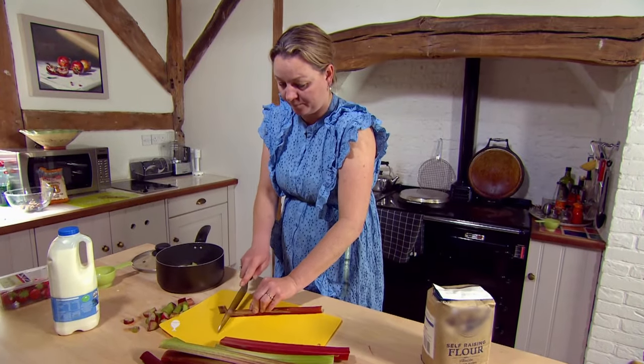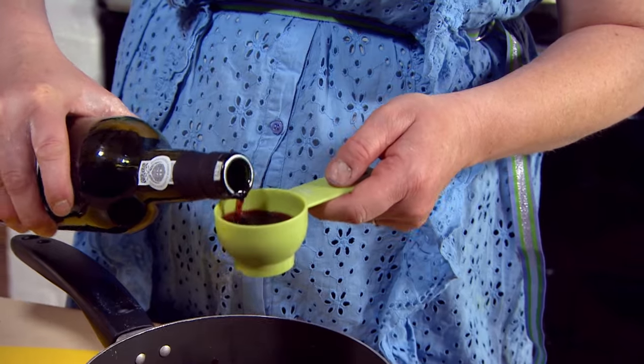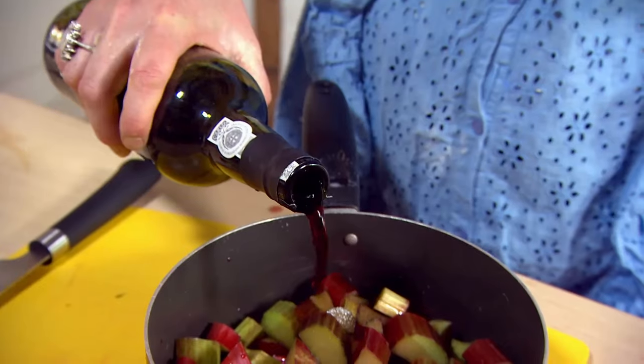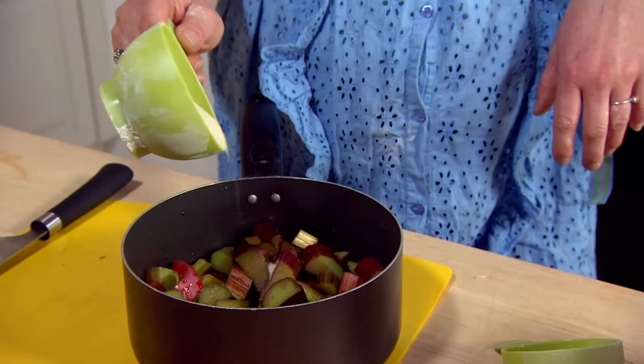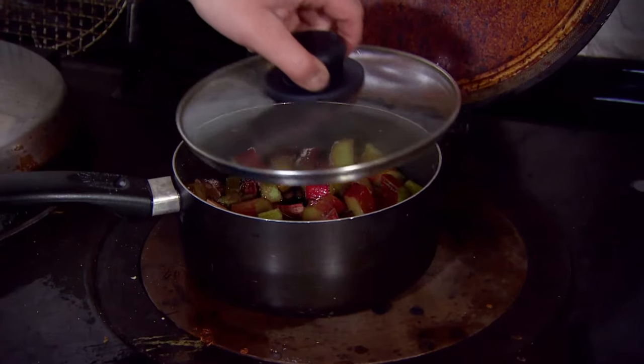Izzy heads into battle by chopping rhubarb and adding port. That smells so good. Is that too much? OK, let's call it that. That's a lot of port in there. What is wrong with a boozy dessert? In goes caster sugar, and it's left to simmer.